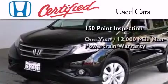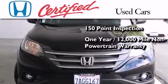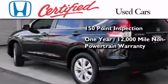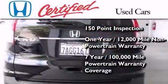This vehicle comes with an additional one year or 12,000 miles of non-powertrain equipment warranty coverage on top of what's left of the original new car warranty, and seven years or 100,000 miles of powertrain warranty coverage.